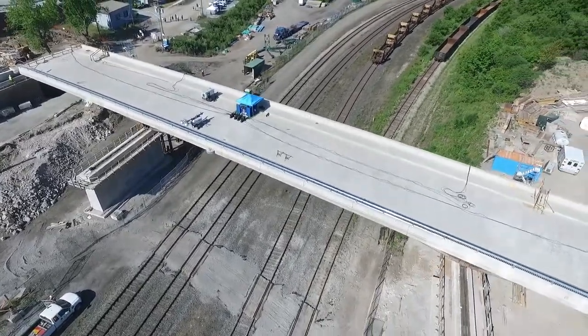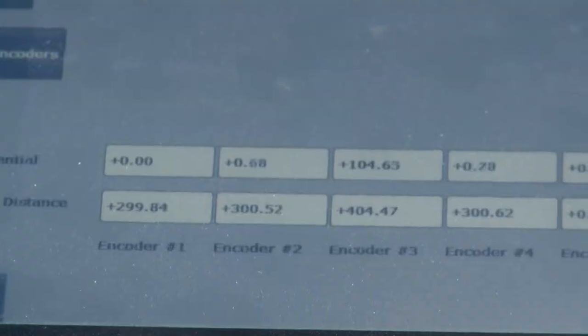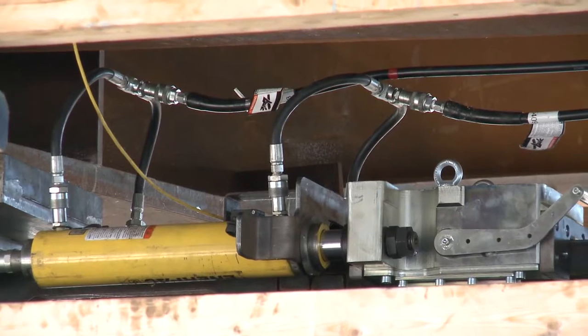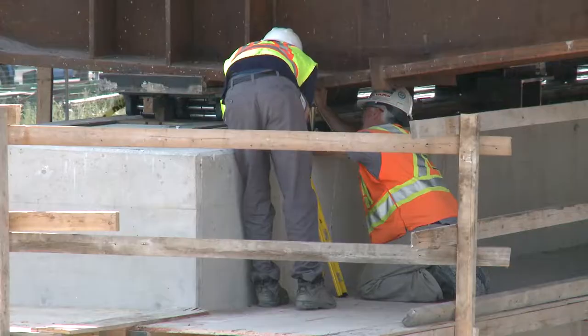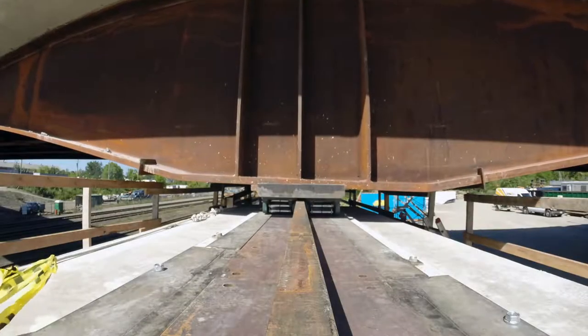We'll let the brakes off and we'll start our procedure. We're good to go. If you watch it, he just did the first six-inch stroke. He'll do another one, and then he'll retract it — it just comes back. And then there'll be another 40-millimetre push after that.